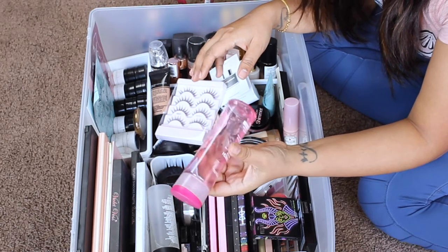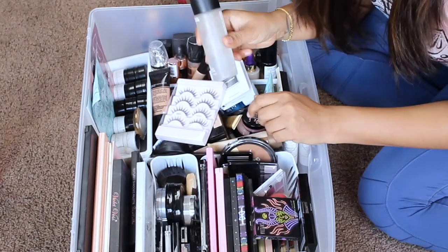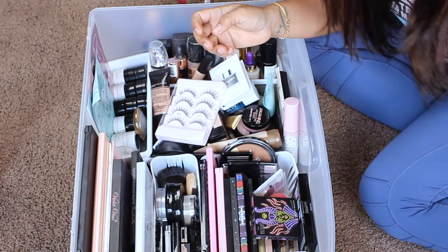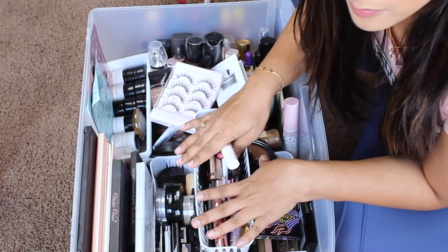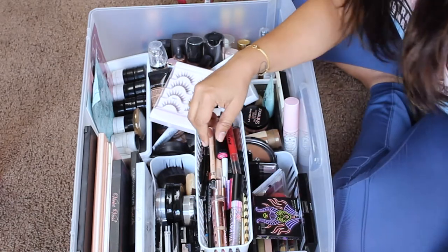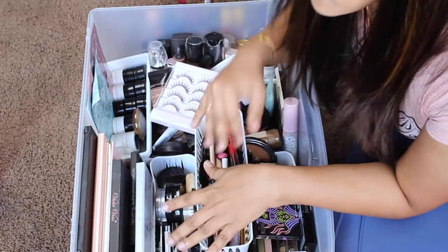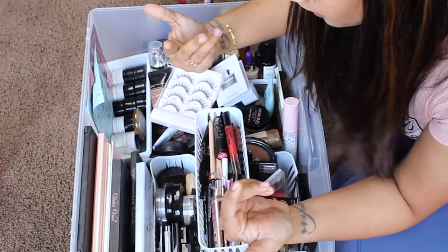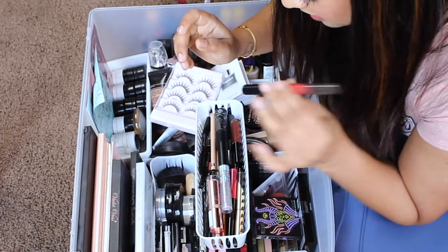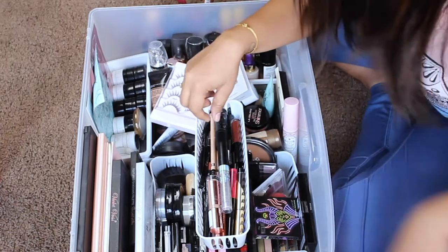Next is this gel cleaner — I think I've had it for about two years but I don't really use it, so I'm getting rid of that. My MAC Fix Plus I use a lot, so I'm keeping that. This next bin was supposed to be for concealers but also has a lot of random stuff. This is my Fenty Beauty concealer — for now I'm putting stuff away that I'm keeping or getting rid of, and after I'm done I'll go ahead and organize.